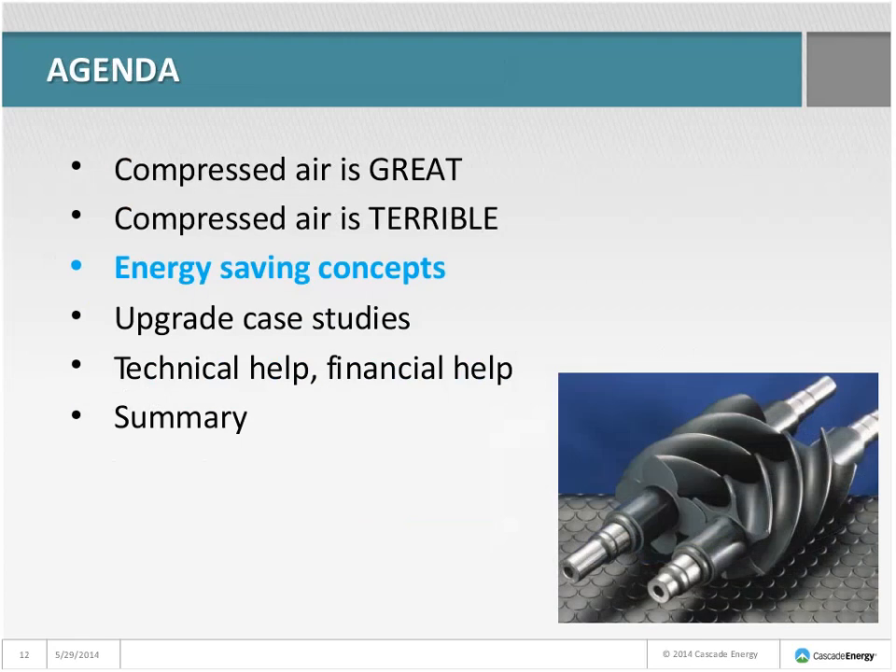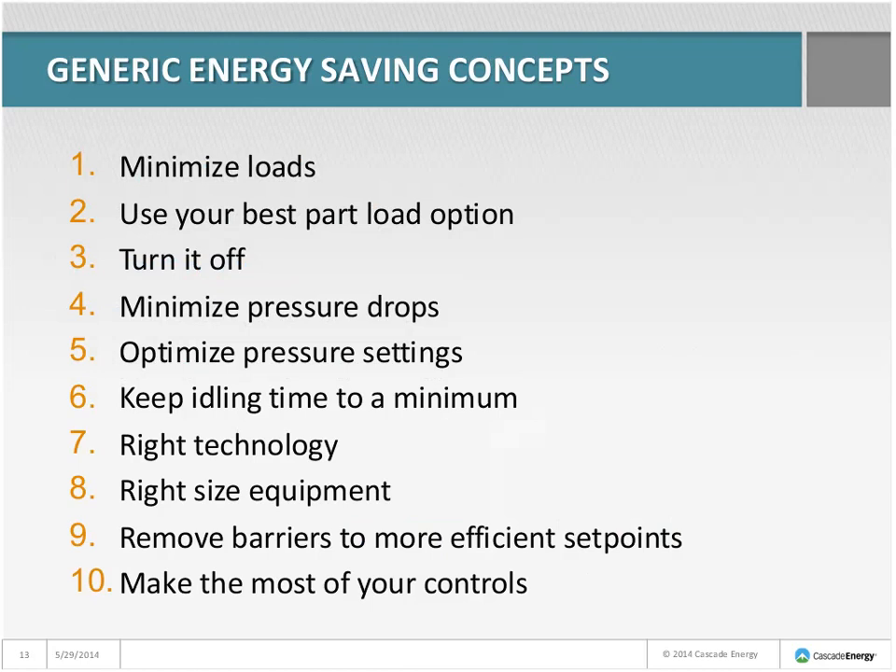Let's look at a list of energy-saving concepts — a generic list in no particular order. Minimize loads: in a compressed air situation, that means using less compressed air. Use your best part-load option: a load-unload type control system or a variable speed compressor for a trim compressor. Turn it off: shut down a system when it's not needed. Minimize pressure drops: fix bad actors like filters, dryers, or piping that are forcing you to operate at higher pressure.